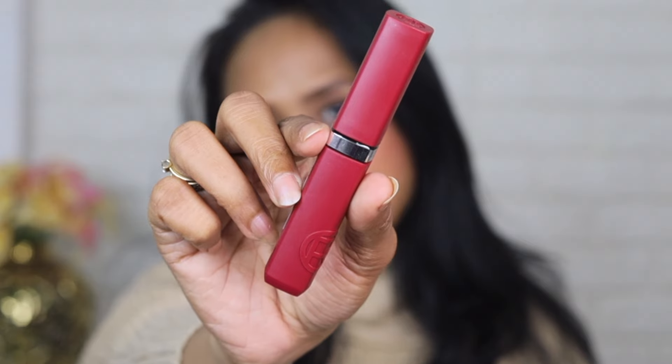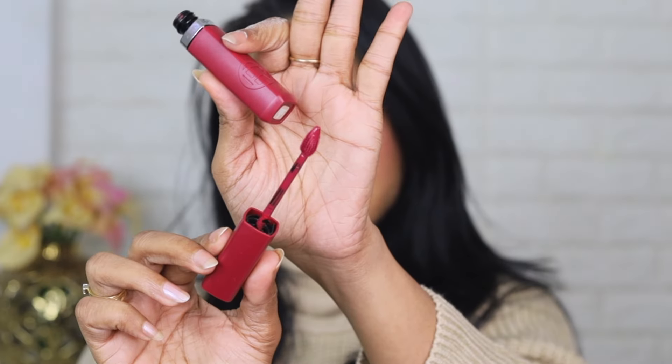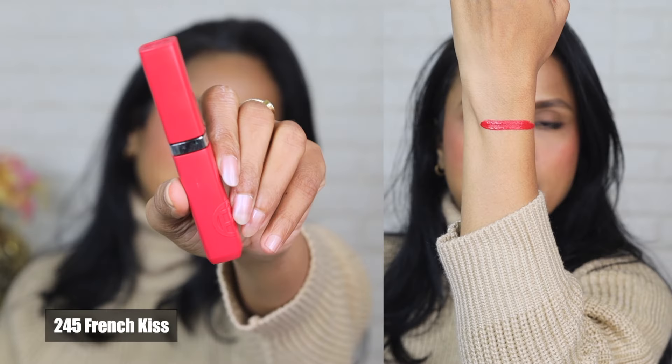The range looks stunning with nine beautiful shades, and I ended up picking these three that appeal to me the most. I'll swatch them and test out brand claims in today's video. Let's talk about the stylish color-coded tubes first. This is how the tube looks up close — it represents the color inside, and the sponge tip applicator is very nice and pointy. The pointy tip helps with getting a precise lipstick application without the use of a lip liner.